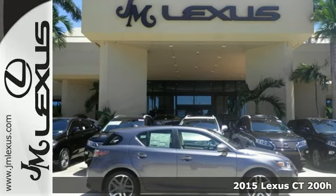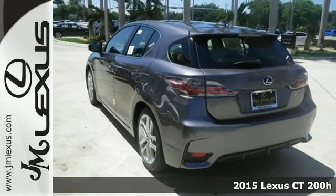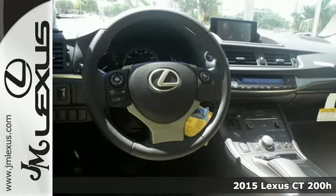Here's a 2015 Lexus CT200H. If you're looking for a stylish and sporty, yet practical car, this is the one for you.